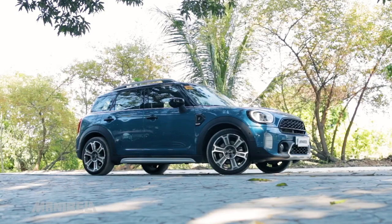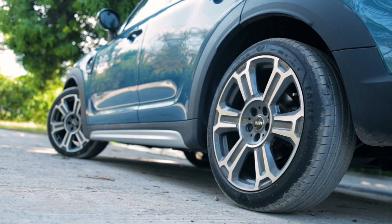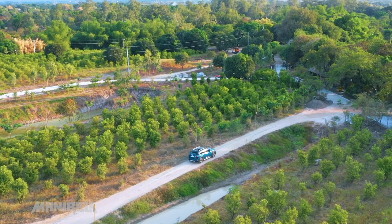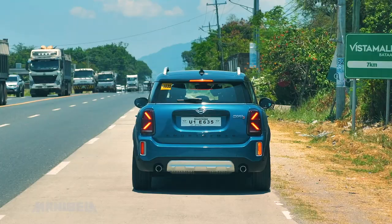For the wheels, it has 19-inch turnstile spoke two-tone wheels with run-flat tires. Run-flat tires allow you to continue driving for a certain period of time even if the tire gets punctured, until you reach a safe flat location where you can change the tire.